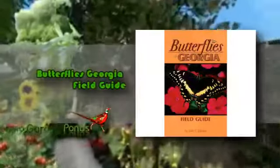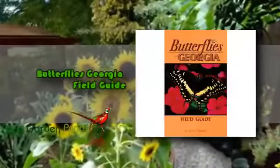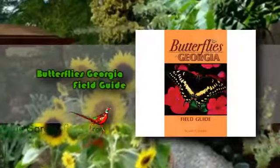This field guide is perfect for backyard or field use since it has large full-color photographs of each butterfly. This item will teach you all the things that you want to know about the butterflies in Georgia. There is an illustration that points out key identification marks so that you can easily identify butterflies.